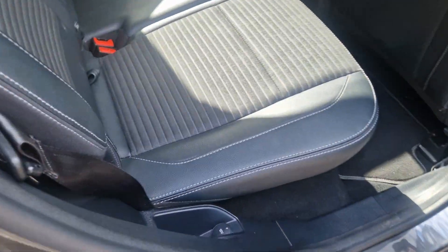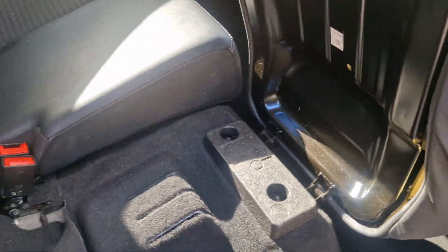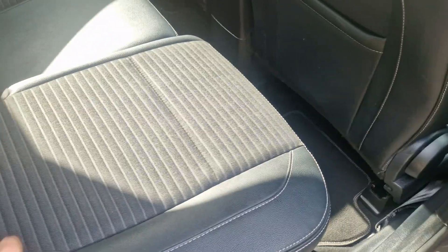So it's got half leather with a nice bit of piping in there. These fold up, and then you can fold that seat down and you've got a load of room in the boot as well.